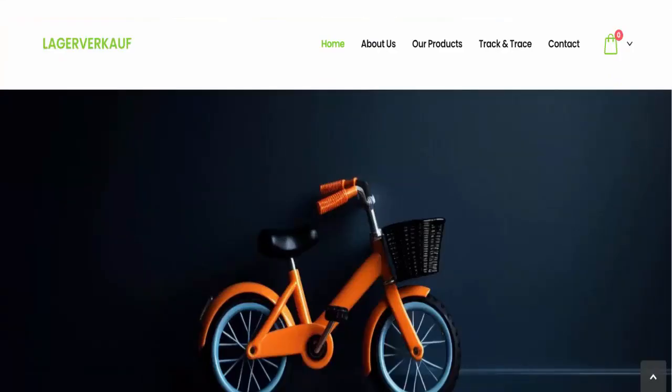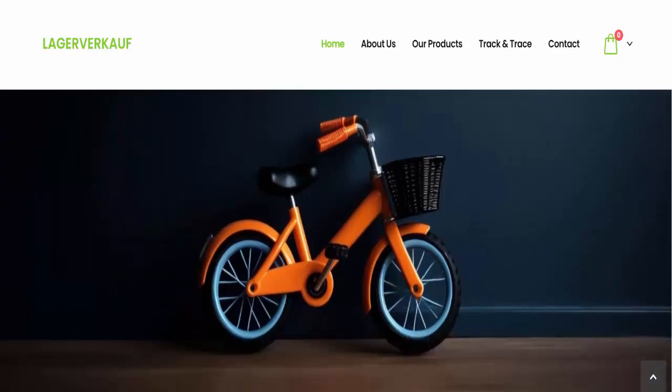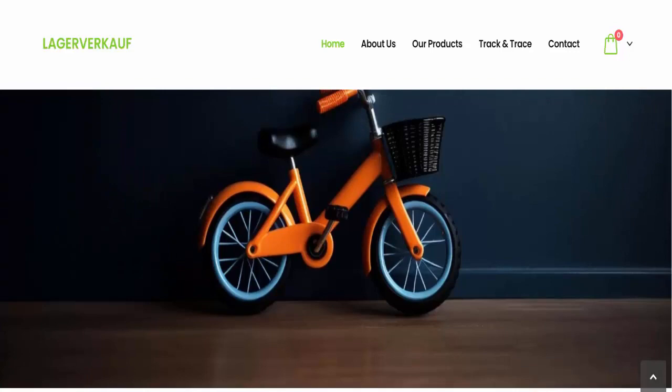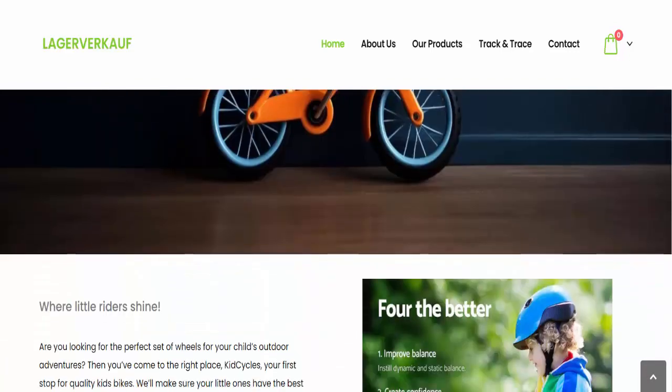Hello guys, welcome. Today we're talking about ausoffershop.com reviews. In this video we will get to know about the legitimacy of the website. Friends, this is not our website. In case you have experienced any fraud over this website, watch this review video till the end.